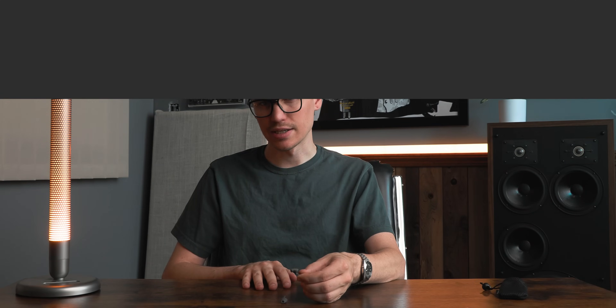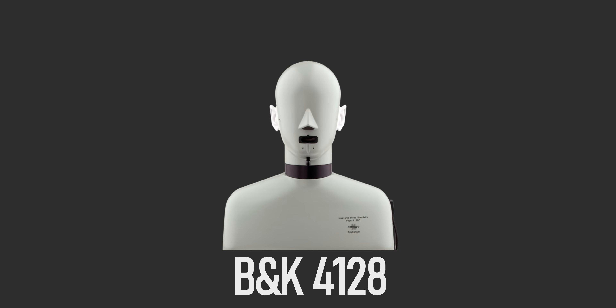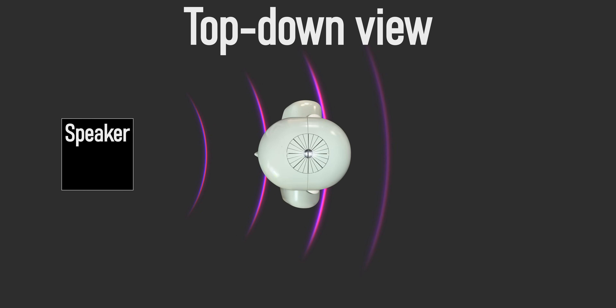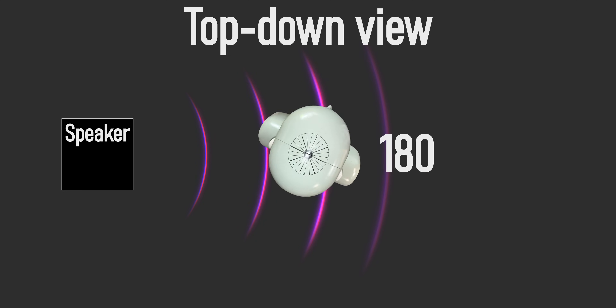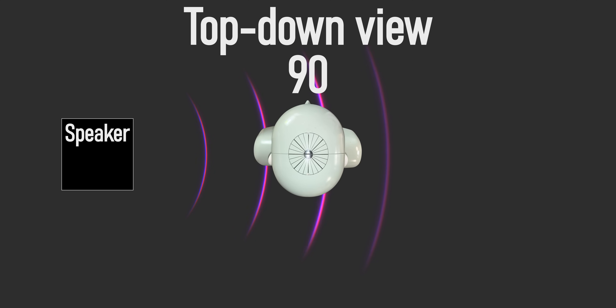I designed a test using the Brüel & Kjær 4128 Head and Torso Simulator, set up in a room with a speaker — the JBL 305P Mark II. To accommodate for measurements as much as possible, I tried to get as far from the walls as I could and used a gated measurement. Then I took measurements with the 4128 open ear at zero degrees, 90, 180, and 270. For consistency I did all of this again, and then I did the test twice with the Flare Audio Calmer inserted into that same ear.